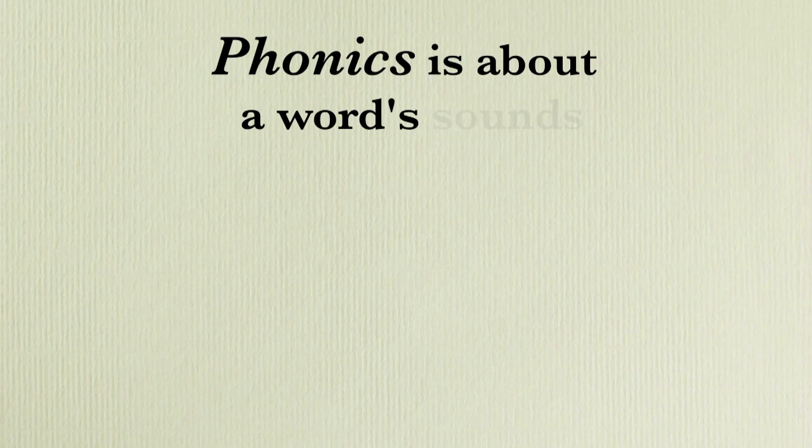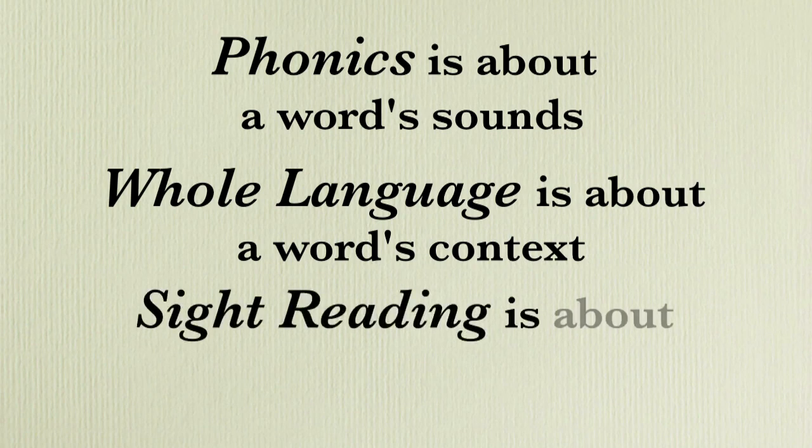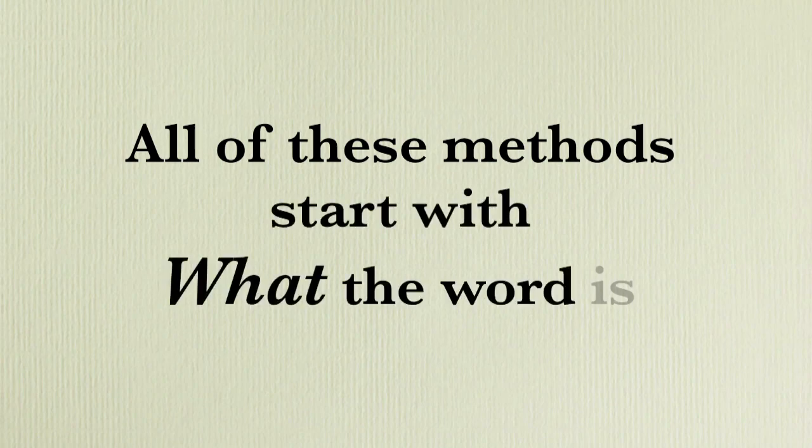To understand why they're having difficulties, it's important to understand the reading process. When teachers and educators think about the reading process, they normally think of decoding as the first step. They believe that when you read, the first step is to figure out what the word is, then what it means and how it relates to the words before it, then the underlying meaning of the passage. There's the phonetic approach, the whole language approach, and sight words. But whichever method you use, for teachers and educators, it all starts with figuring out what the word is.